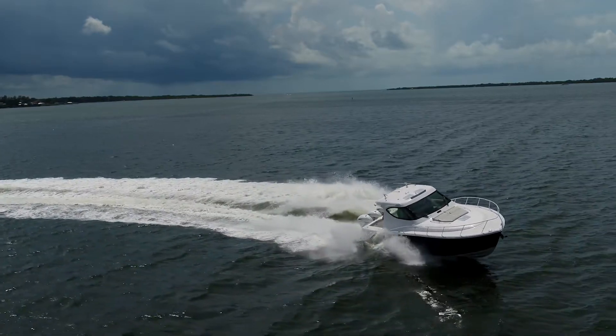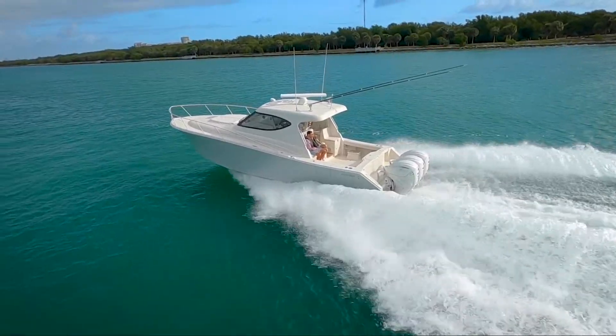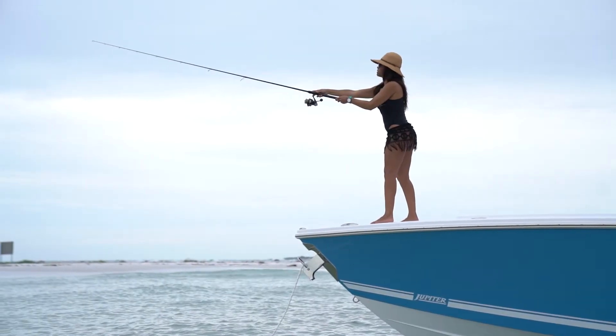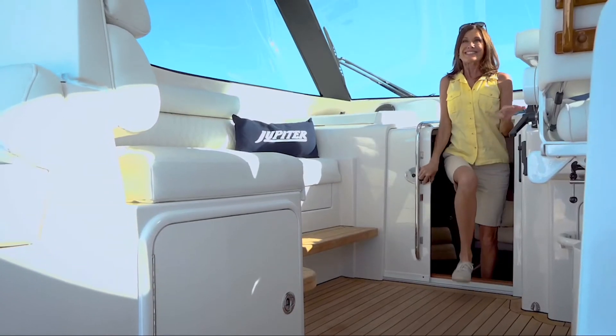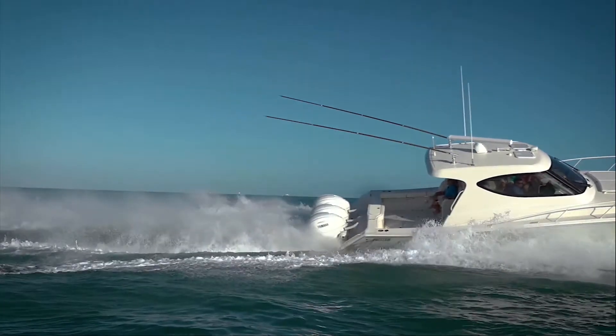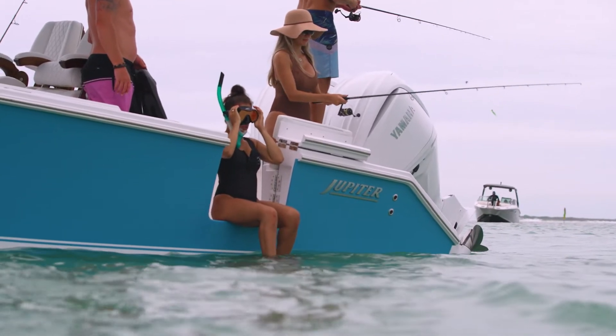What makes a Jupiter, a Jupiter? As a matter of fact, you do. While our boats are loaded with superior features that come standard, the most important part of the process is when you make it your own.